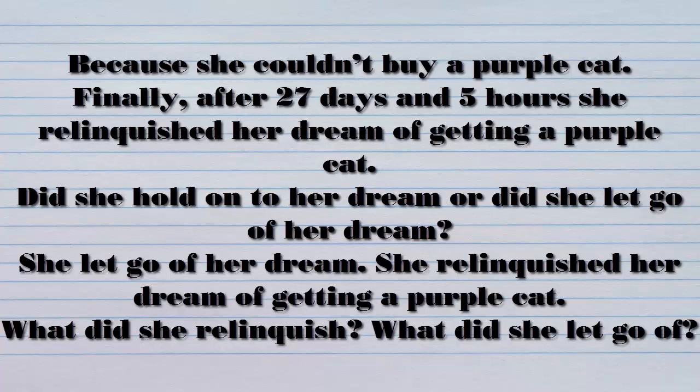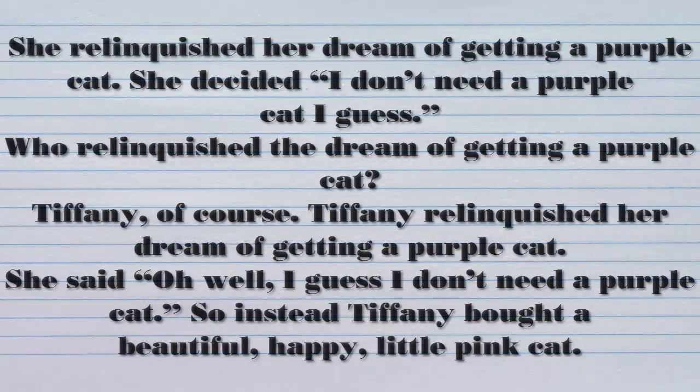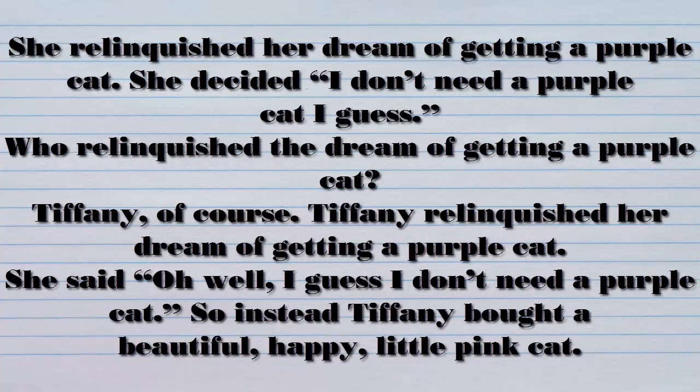Finally, after 27 days and five hours, she relinquished her dream of getting a purple cat. Did she hold on to her dream or did she let go of her dream? She let go of her dream. She relinquished her dream of getting a purple cat. What did she relinquish? What did she let go of? She relinquished her dream of getting a purple cat. She decided, I don't need a purple cat, I guess. Who relinquished the dream of getting a purple cat? Tiffany, of course. Tiffany relinquished her dream of getting a purple cat.